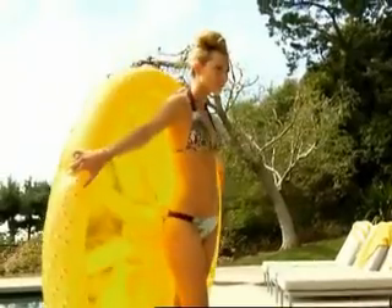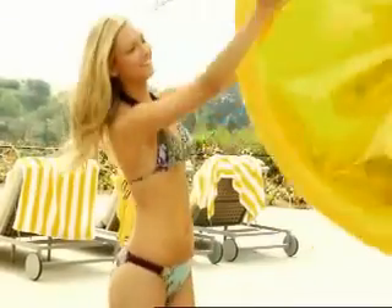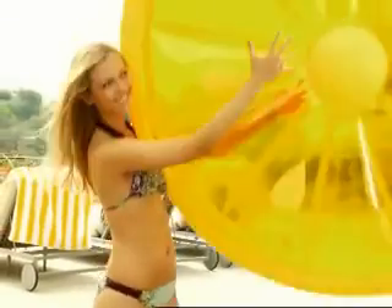The swimwear choices are all about finding the right style for you. Whether you want to wear the sexy string bikini or the more sensible one-piece or the surfer look or the athletic look, it's all about ease of wear and comfort.